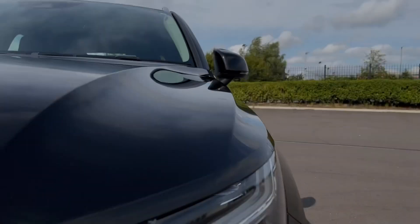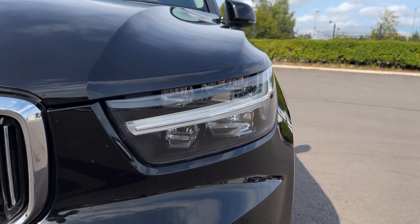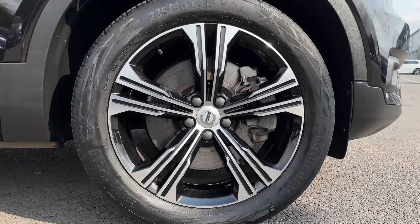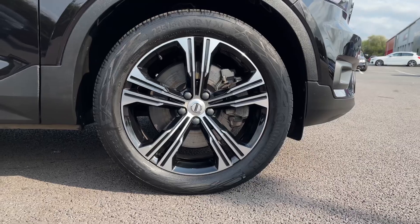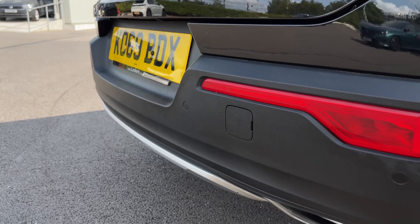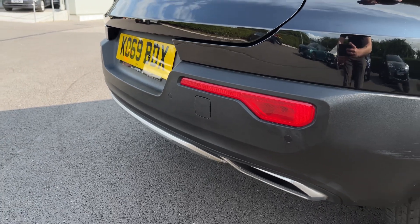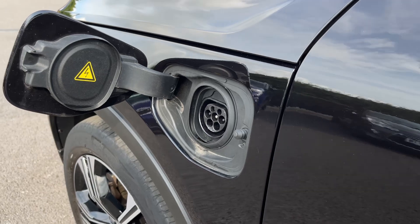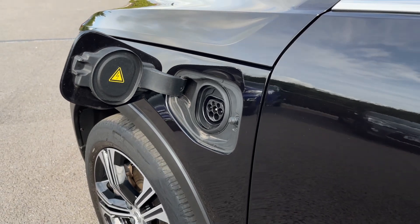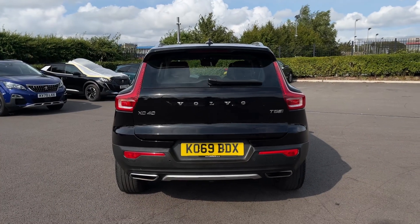Taking a look at some of your exterior features: on the front you'll find your automatic LED headlights helping to keep the road lit in all weather conditions. Giving the car some stylish looks are the 19-inch five double-spoke alloy wheels, and you'll find the rear park assist on the back here with the parking sensors system. The car is a petrol plug-in hybrid with a 1.5-litre engine and it can achieve up to 20 miles of pure electric range.